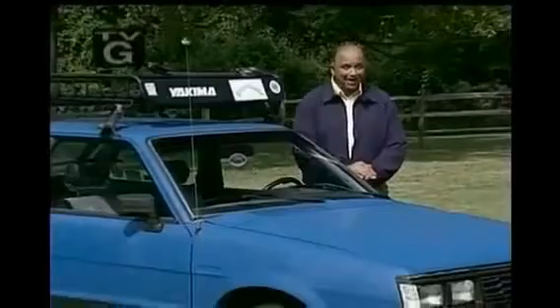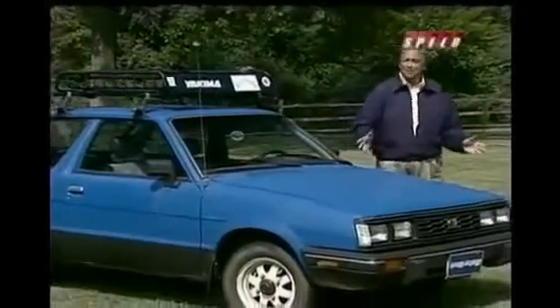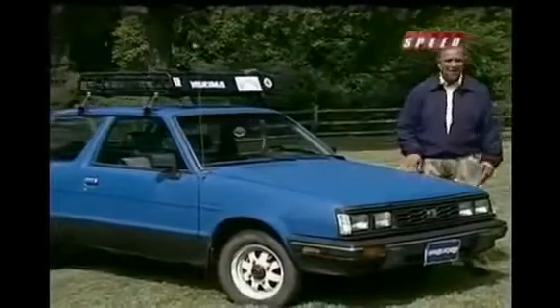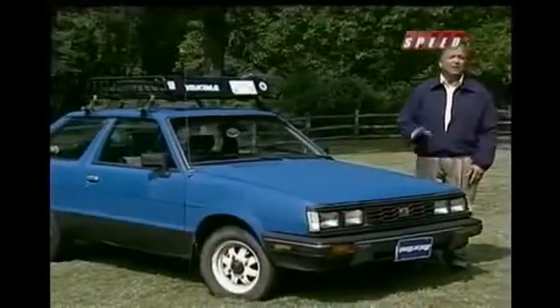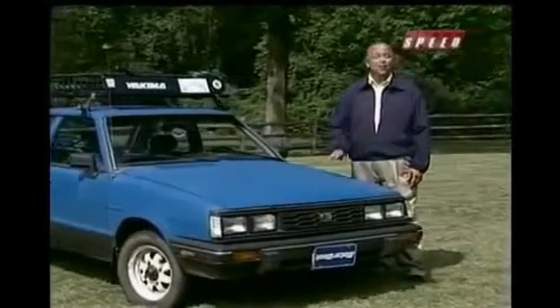The Subaru WRX STI delivers hot import stimuli with a real-world price tag. When we first tested the STI a few years ago, we were knocked out by its over-the-top styling, tough-guy character, and road-rally performance.